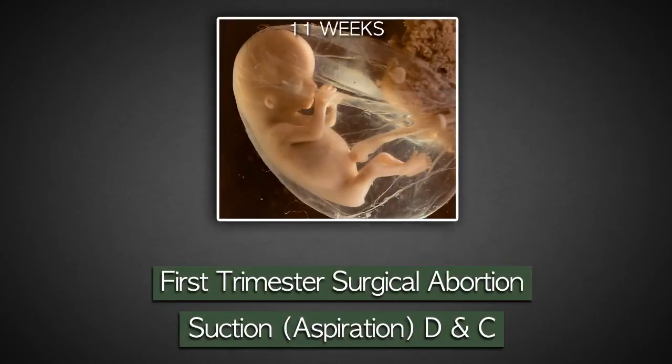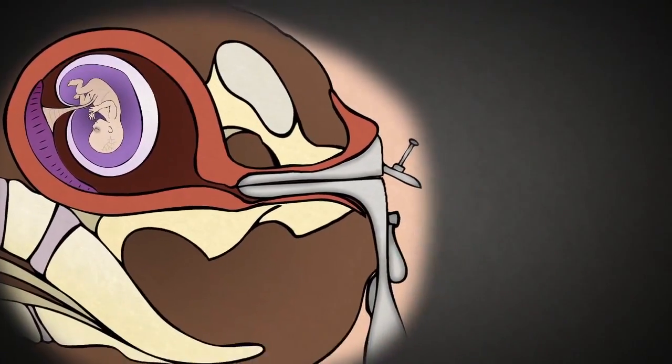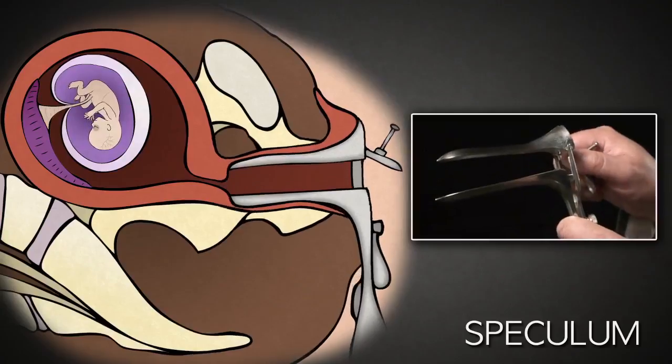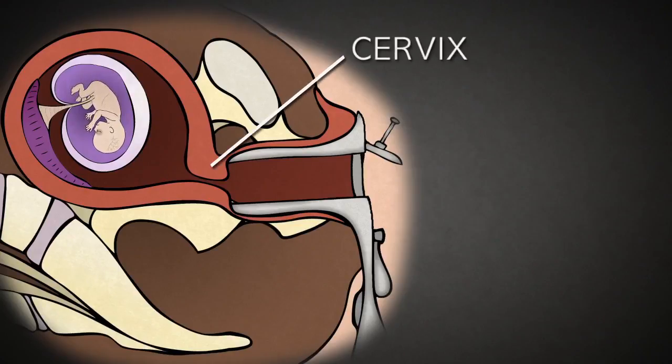First trimester surgical abortion, called suction D&C — dilatation and curettage — is the most frequently performed abortion, and is used typically from five to thirteen weeks of pregnancy. After administering anesthesia, the abortionist uses a speculum like this. This is placed inside the vagina and opened using the screw on the side, allowing the abortionist to see the cervix, the entrance to the uterus. The cervix acts as a gate that stays closed for the duration of pregnancy, protecting the baby until it is ready for birth.